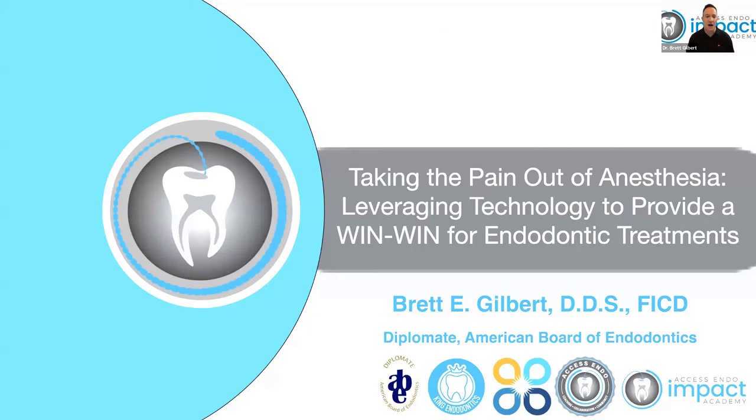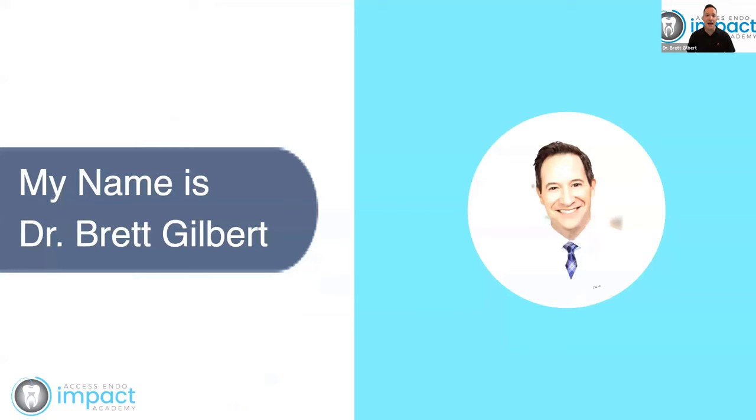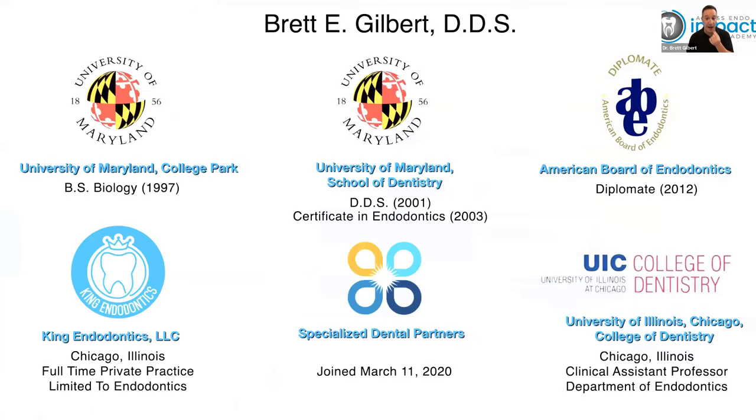I'm Dr. Brett Gilbert. If you're not familiar with me, I'm a board-certified endodontist here in Chicago. I love dentistry, I love endodontics, and I also love personal growth and development. I'll give you my socials later if you want to follow me. We are human beings first and we wear that white coat or those scrubs. We have to take good care of ourselves so we have more to give to our patients. I trained in Maryland, I have a private practice here in Chicago called King Endodontics, and I also teach at the University of Illinois.